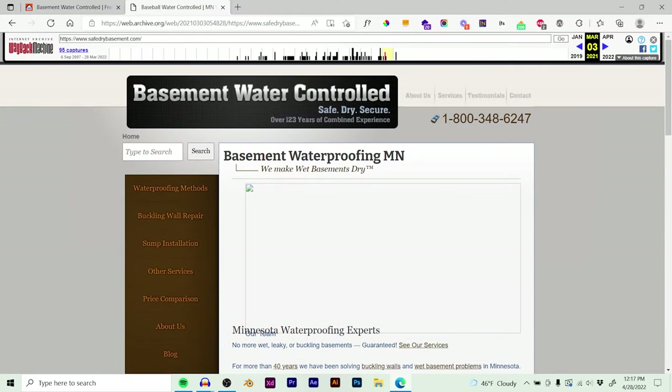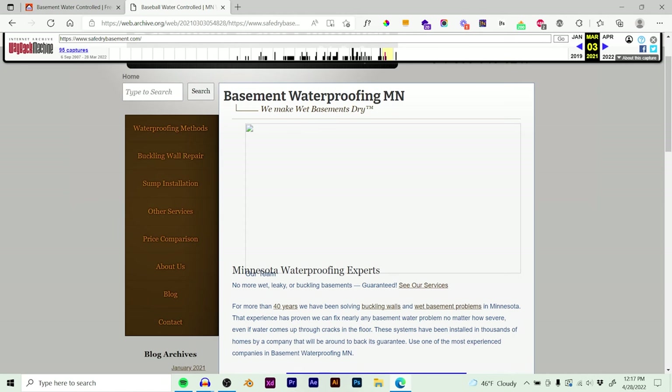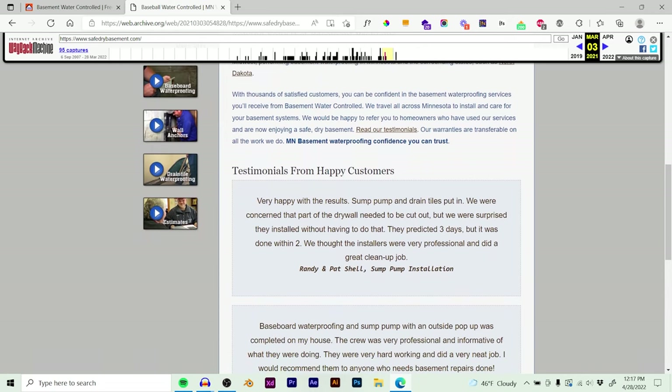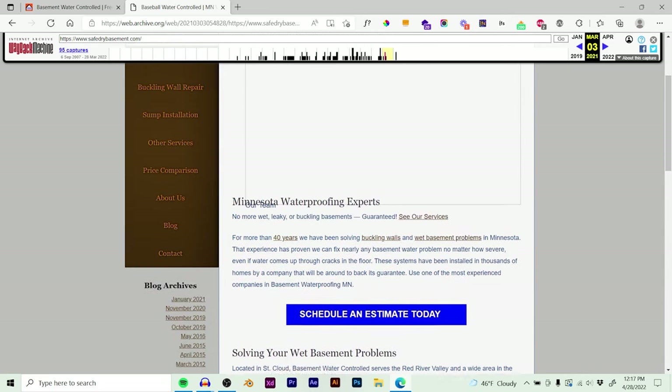Hey guys, I wanted to share a website project that I did for a local basement waterproofing company. This was for Basement Water Control, a basement contractor in St. Cloud, Minnesota. I wanted to share the website that I built for them. This is the old website — it was previously built on WordPress and it was generating leads. They were looking for someone to come in and take care of the website, and we talked it through and decided it was time for a redesign.